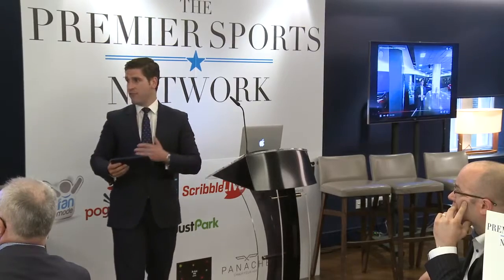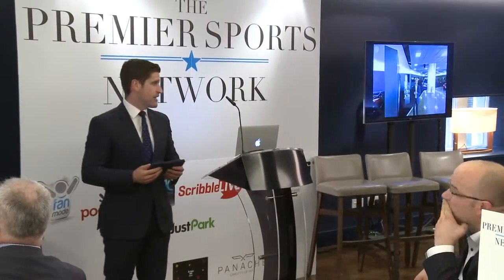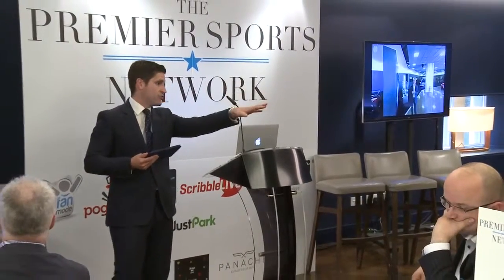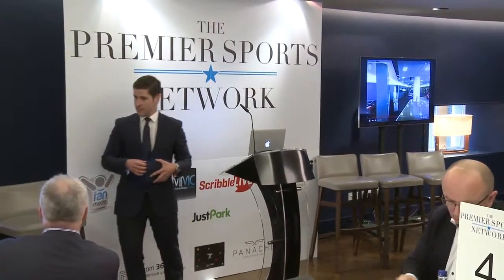That's pretty much it from me. Thank you for taking the time to listen. If you have any questions through the breakout sessions, please feel free to see Jason McEacheron, who's on Table 5 — he's the Managing Director of Room 360i. Enjoy your afternoon.